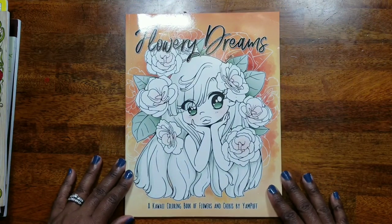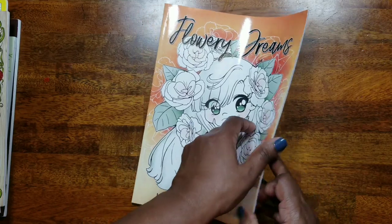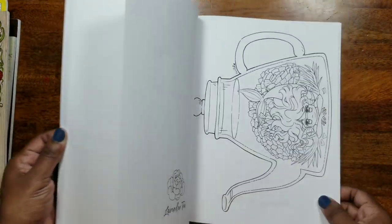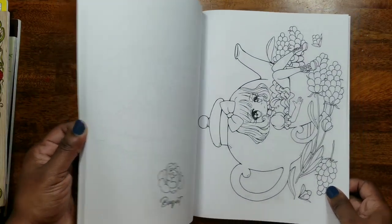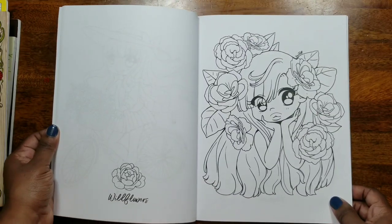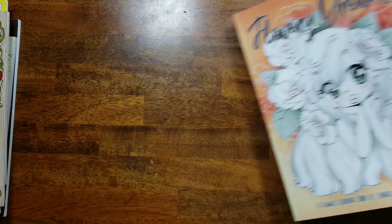The next book I got was Flowery Dreams, and I've already done a flip-through of this one. It's by Yampuff. I've not yet colored in this book — I'm trying to get some works-in-progress done first before I venture into any new books.